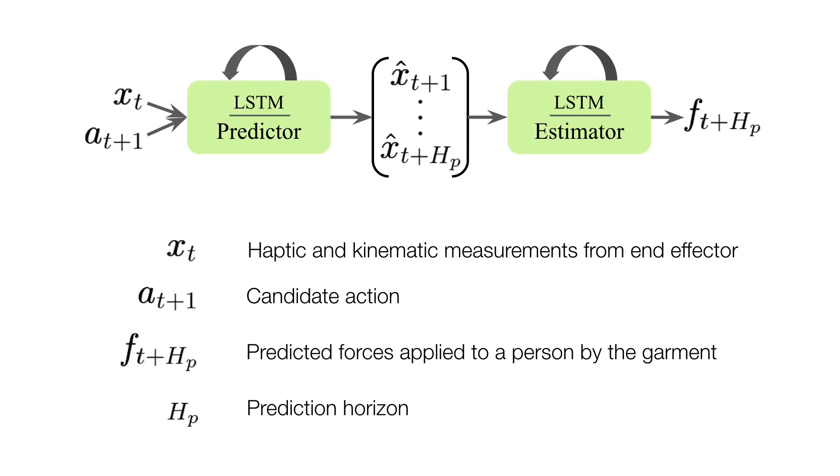an estimator and a predictor. At each time step, our model predicts the forces applied to a person, given a proposed action by the robot, as well as haptic and kinematic measurements from the robot's end-effector. When combined with model predictive control, our robot can select actions that minimize the predicted forces applied to a person during dressing.